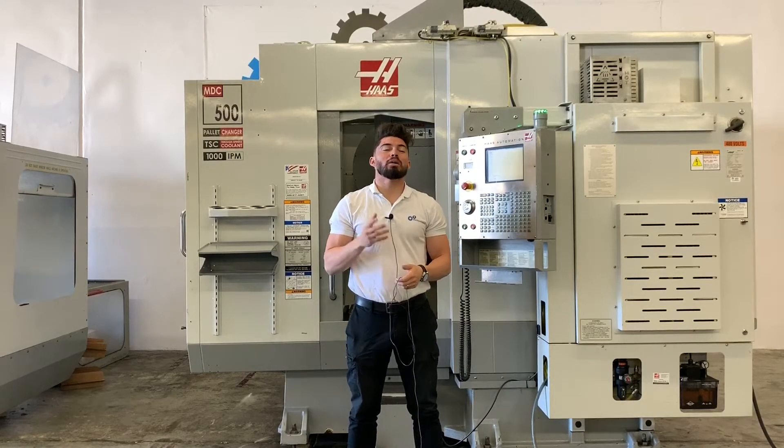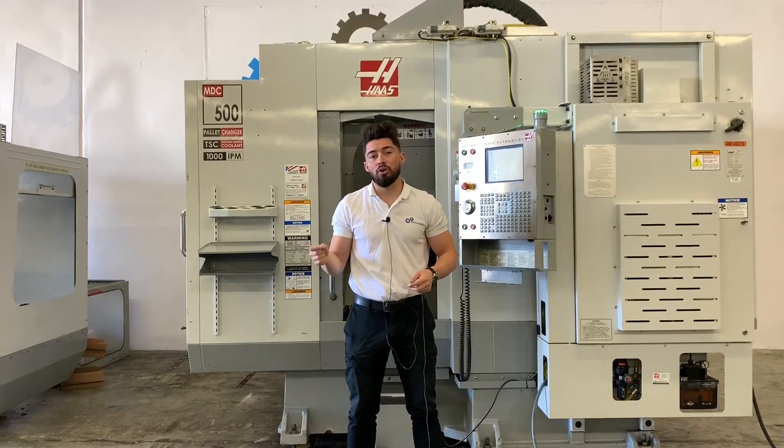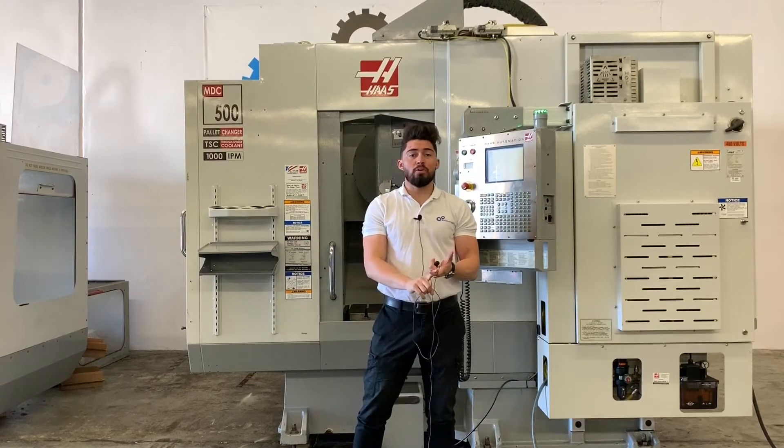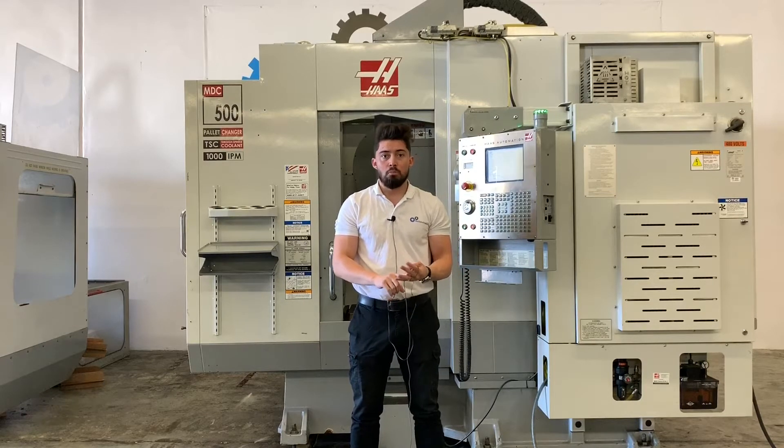Hey, what's up guys? Welcome to Machine Station. I'm Joe Chavez. Today we have a 2005 Haas MDC 500, a 7500 RPM spindle, dual pallet changer, through spindle coolant, probing system.